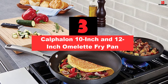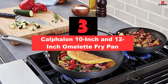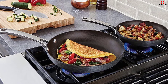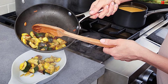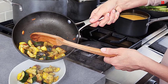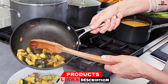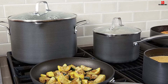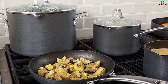At number 3, we have the Calphalon 10-inch and 12-inch Omelette Fry Pan set. If you need substantial cookware to rustle up meals for larger families, this set from Calphalon is well worth your time. Hard anodized aluminum pans come with a full three layers of non-stick coating. The outer layer is deliberately designed to promote easy food release, so slide those eggs straight onto the plate. If you make a lot of eggs and pancakes, you'll appreciate the sloped sides allowing you to toss with abandon and no concerns about spillage.